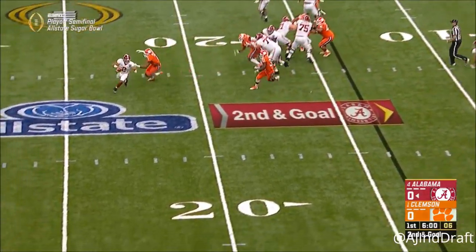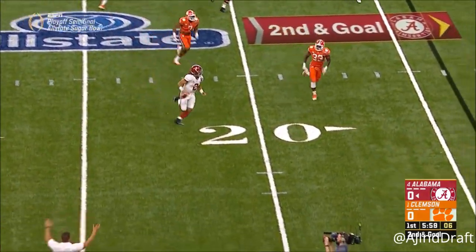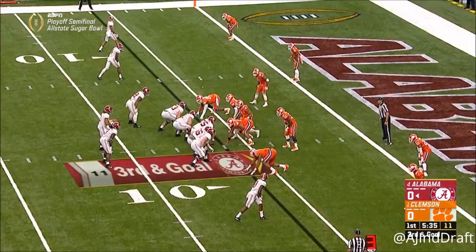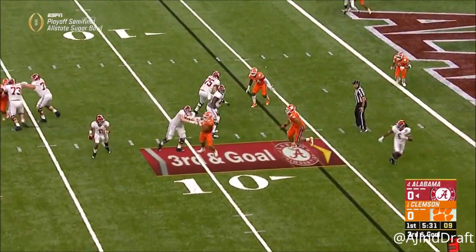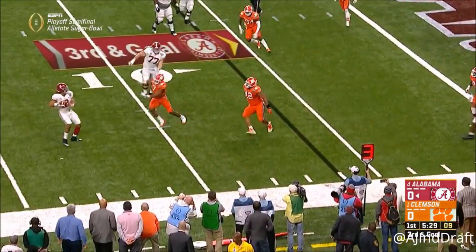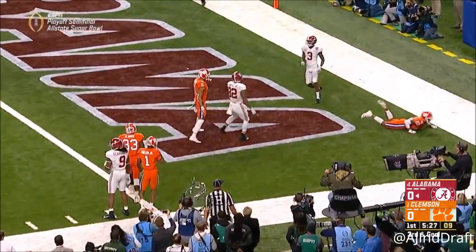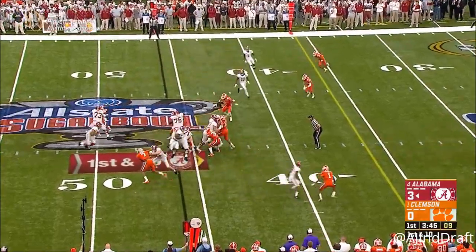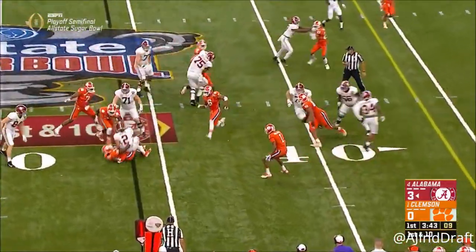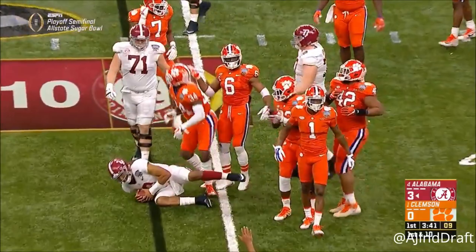Second and goal — they're backed up. Hurts extends. Jalen Hurts on the second drive of the game, with time to operate. He extends to the end zone. Calvin Ridley is their best player — gonna get him involved in this possession. Hurts is met at the line.